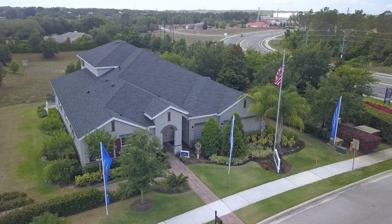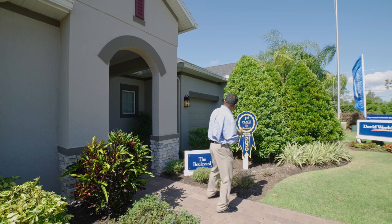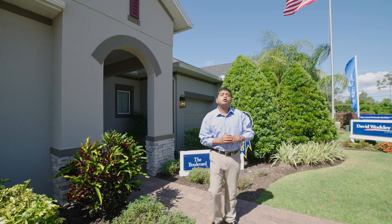Today I have a treat for you. Today's model has won first place because of the layout, because of how the house shows and everything that it has. As you can see the sign over here — first place, the Boulevard model with David Weakley in Parade of Homes for 2020.